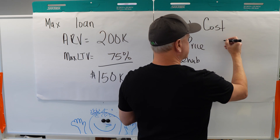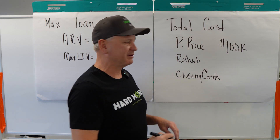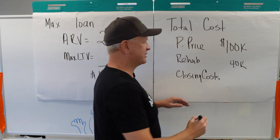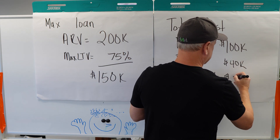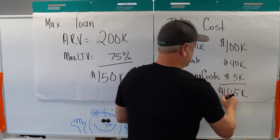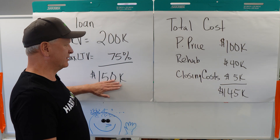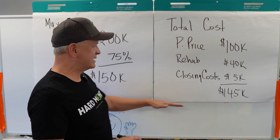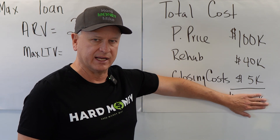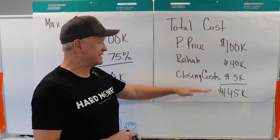An example: purchase price $100,000, rehab $40,000, and let's say all closing costs come to $5,000 — that's a total of $145,000. Our max loan is $150,000. Based on these numbers, we see that we can fit the $145,000 under the max loan amount, so we could get this all financed. This works whether you're looking at financing a flip or a BRRRR — you can run the same numbers just to make sure.